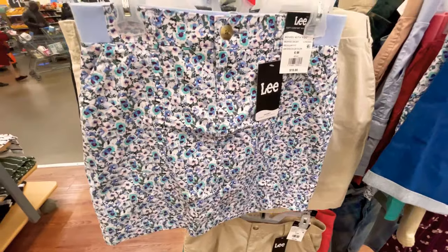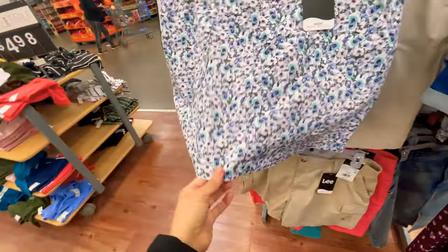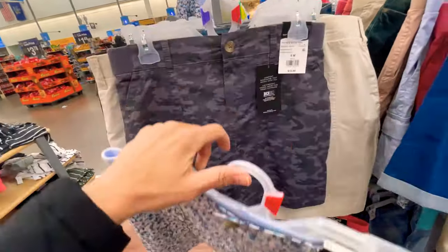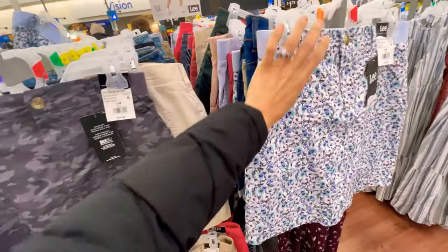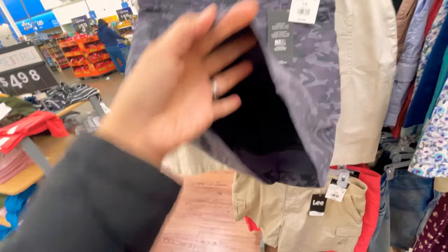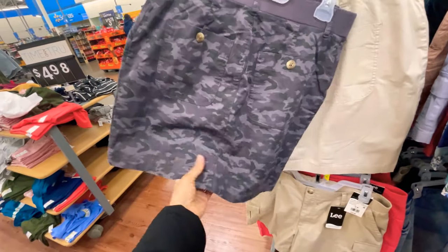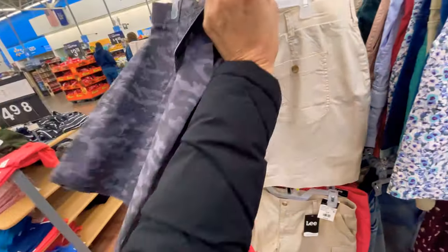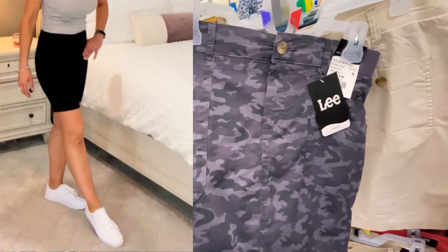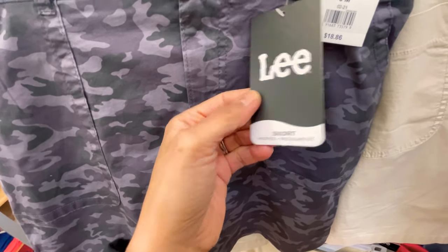Check out these little spring or summer mini skorts — they've got little mesh shorts underneath by Lee, and they are $18.86. They look so comfortable with the side elastic. Floral is not necessarily my favorite but this one I think is adorable. If you play tennis or like to take walks, you don't always want to wear shorts. This is the size six — it's a mid-rise skort by Lee for $18.86.